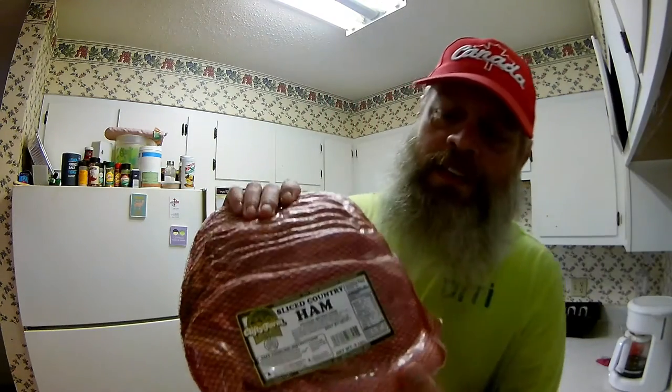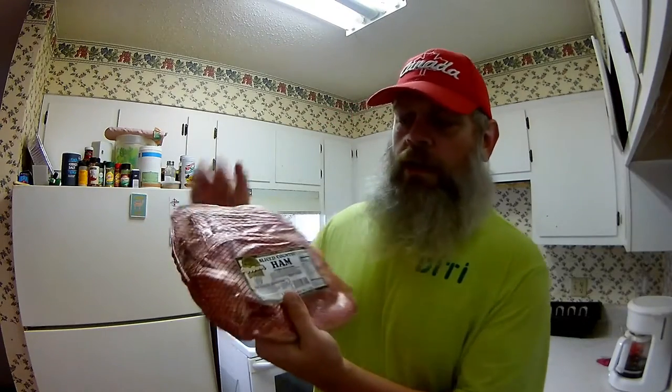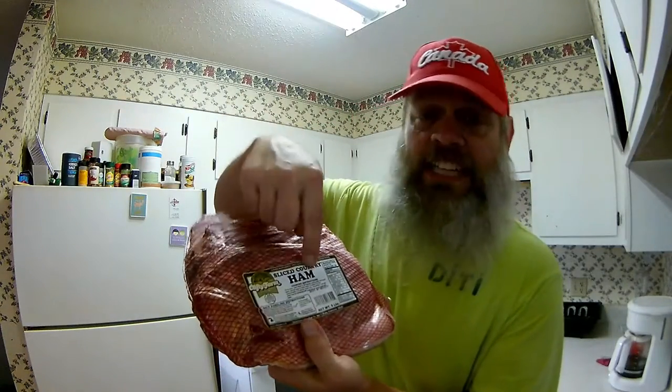We're going to cook something today — something really good, and I love it. Look at that right there — Clifty Farm sliced country ham. Clifty Farm, by the way, is here in my town. Locally processed and packaged — or so I'm led to believe. We're going to cook up some country ham. How much? I don't know. Let's open this bad boy up — it looks like it's sealed like its life depends on it.